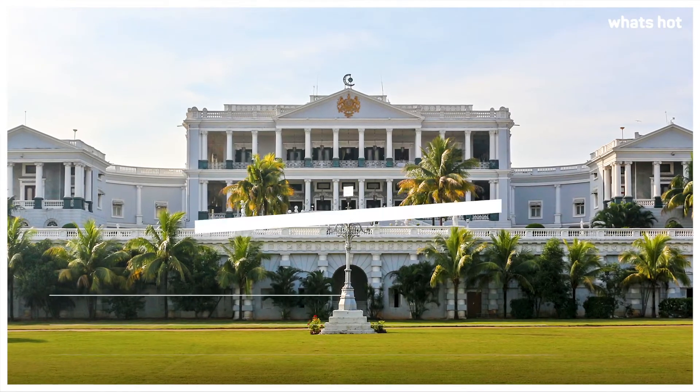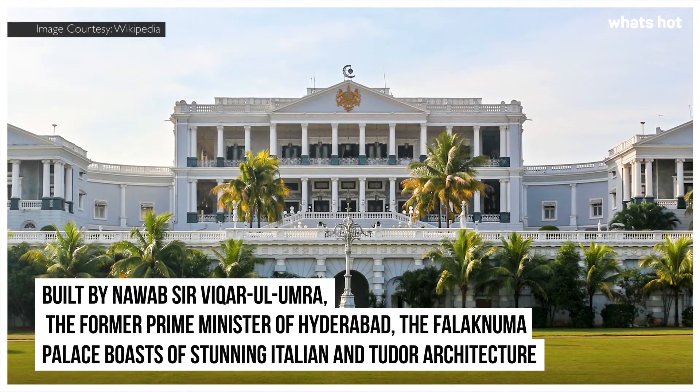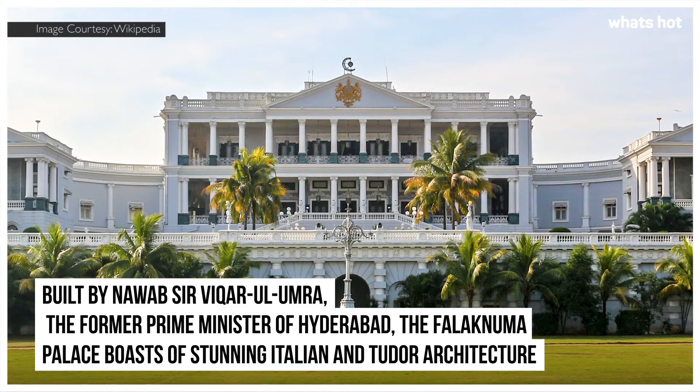Falaknuma Palace. Built by Nawab Sir Vigar ul Umra, the former Prime Minister of Hyderabad, the Falaknuma Palace boasts of stunning Italian and Tudor architecture.